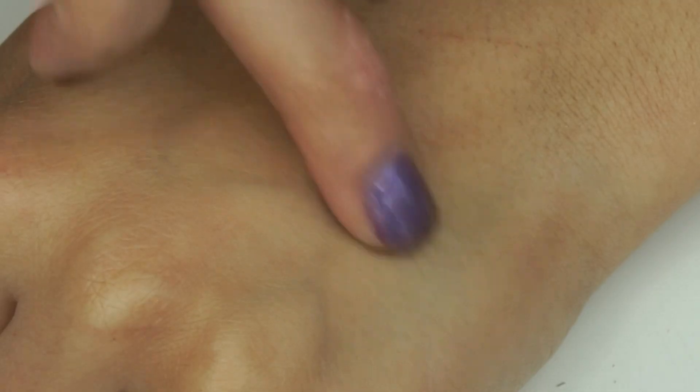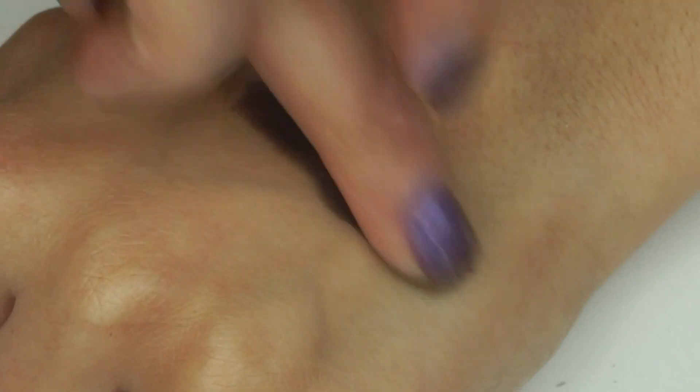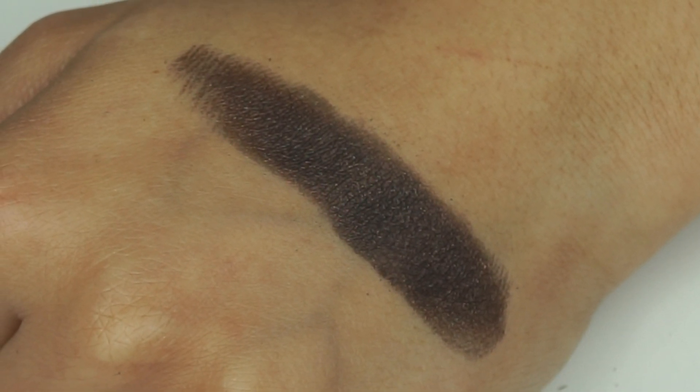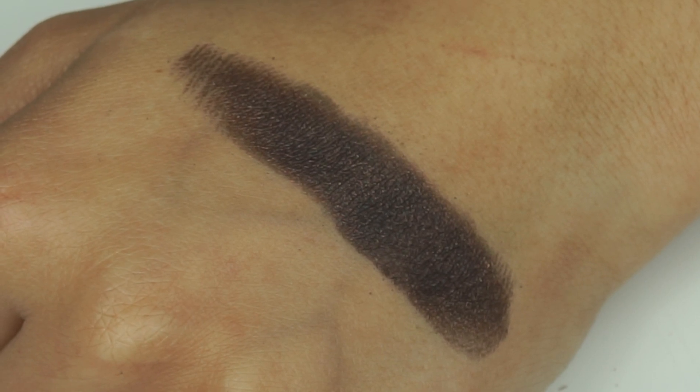Then we have the shade Clove. Clove is sort of the glitter bomb of the bunch — you can tell even in the pan that it just has a lot of shine to it. I don't think the shine shows up quite as much as Spice, that gold shade, but this is really, really pretty. I can imagine a great fall smoky eye with this all over the lid, maybe using a black base to really get those golden shimmers to pop. It's still a gorgeous shade — really nice and rich with beautiful shimmer, and not chunky like Spice.